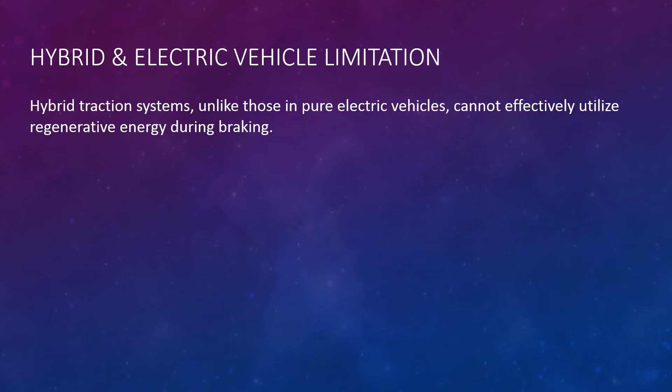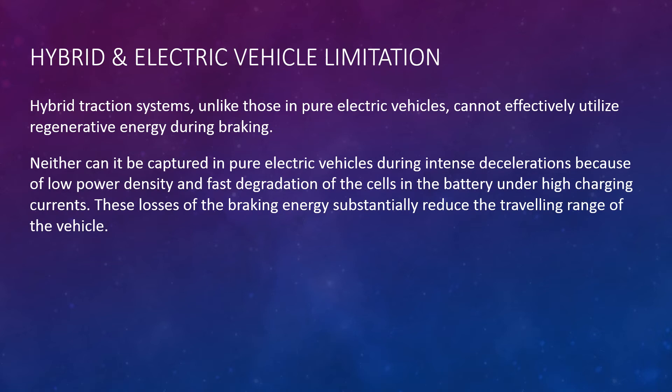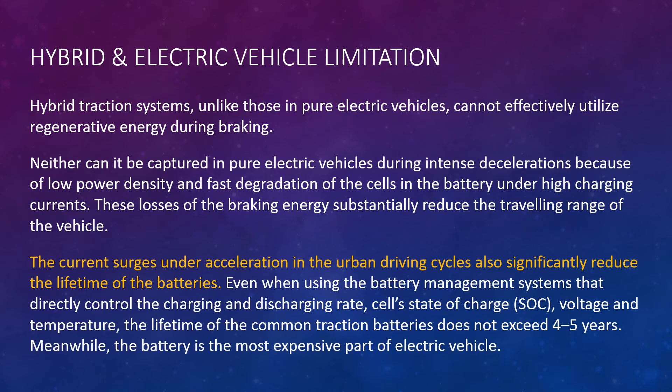Hybrid and electric vehicle limitations. Hybrid traction systems, unlike those in pure electric vehicles, cannot effectively utilize regenerative energy during braking, nor can it be captured in pure electric vehicles during intense deceleration because of low power density and fast degradation of the cells in the battery under high charging currents. This loss of braking energy substantially reduces the traveling range of the vehicle.